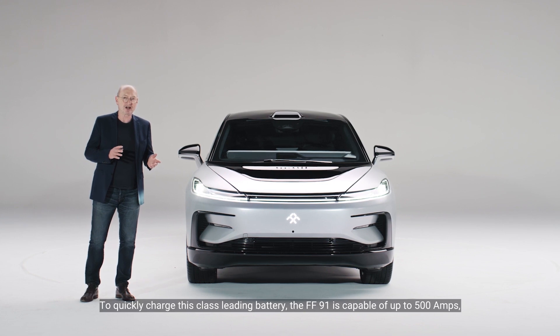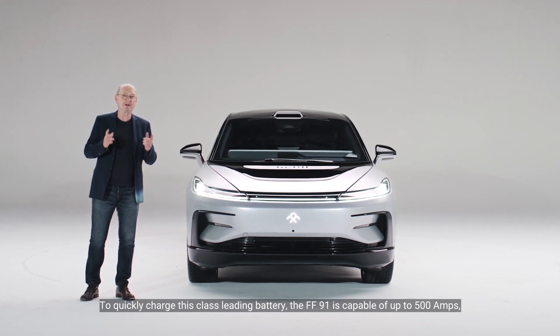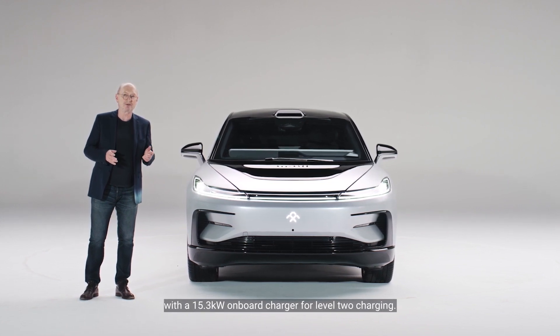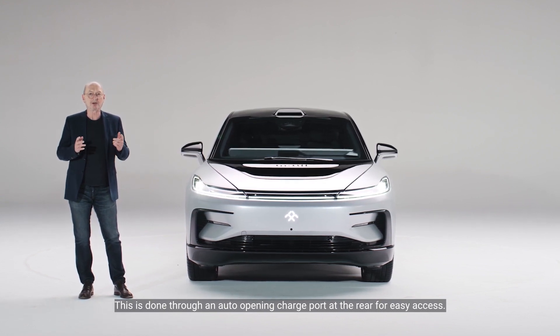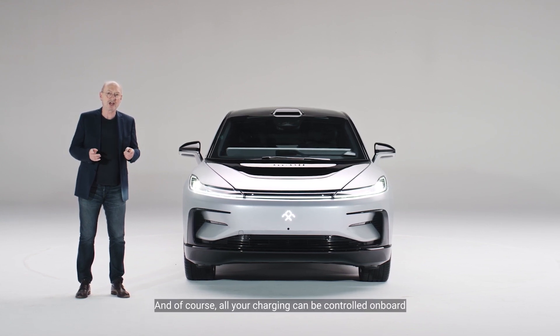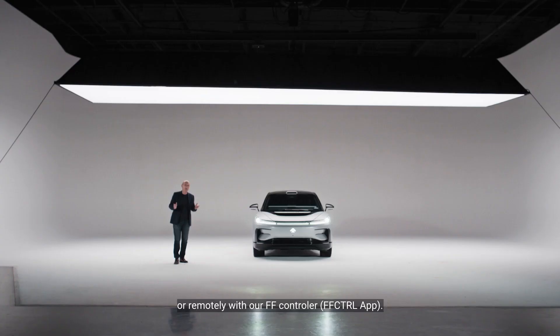To quickly charge this class-leading battery, the FF91 is capable of up to 500 amps with a 15.3 kilowatt onboard charger for level 2 charging. This is done through an auto-opening charge port at the rear for easy access, and of course all your charging can be controlled on board or remotely with our FF controller.